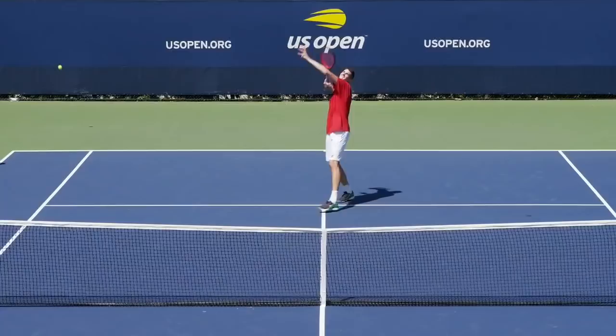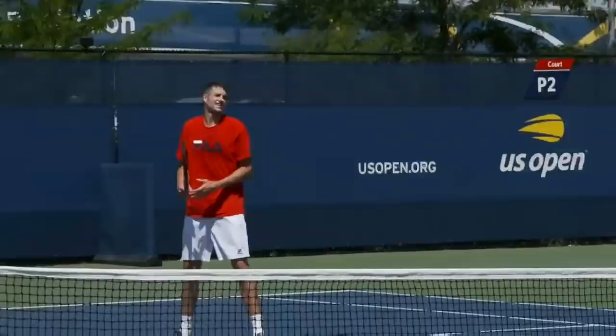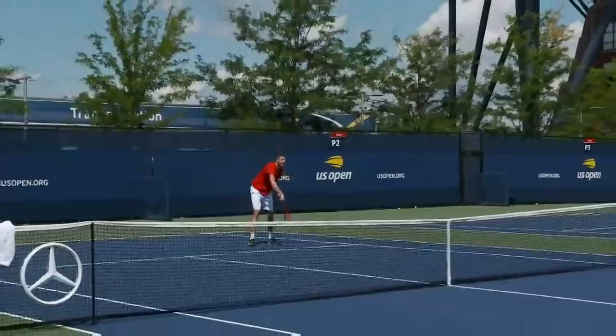Isner comes in at just under 6'11", one of the tallest players in tennis history. He's playing alongside another former pro, American Justin Gimelstaub, formerly a top 70 in the world player.